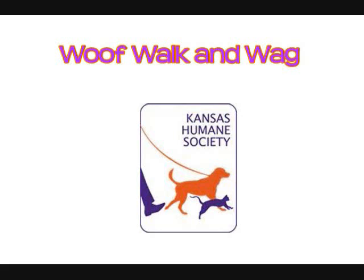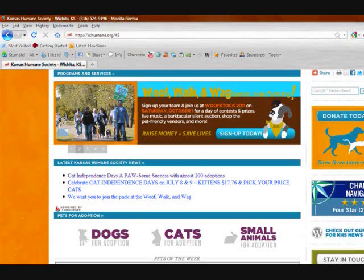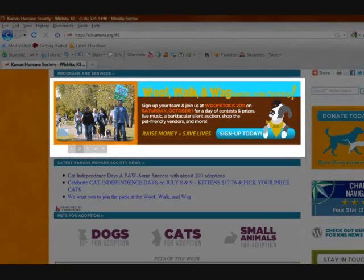Hello and welcome to the Kansas Humane Society's video on how to register your WolfWalkin WAG team. You may want to open a separate tab in your internet browser as you follow along with this video. After going to our homepage, you'll first want to click on the WolfWalkin WAG banner, which is currently the second option in our Programs and Services section.